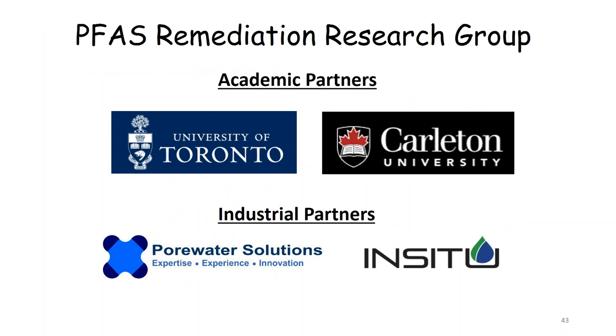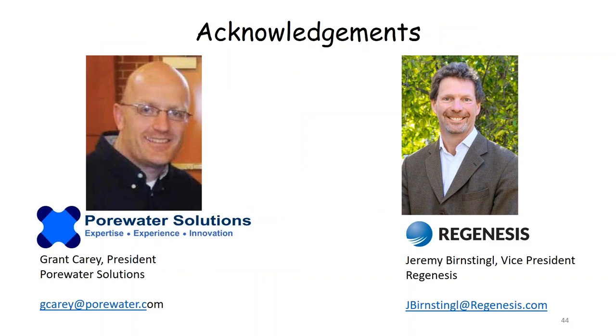This work is part of a PFAS remediation group started up in Canada with a couple of academic members from the University of Toronto and Carleton University, as well as industrial members including ourselves and Dr. Carey's Porewater Solutions. We are actively trying to advance remediation, and hopefully it leads to interesting things. I'd like to acknowledge Dr. Carey and Jeremy from Regenesis, from whom I borrowed a number of figures. With that, I think we're ready for some questions.